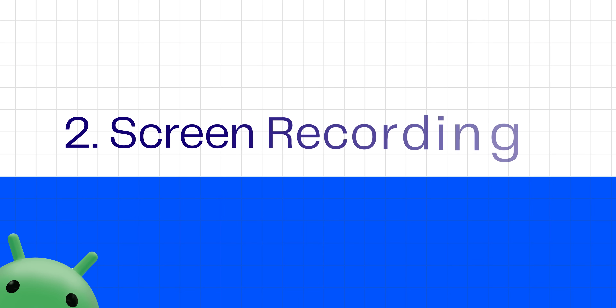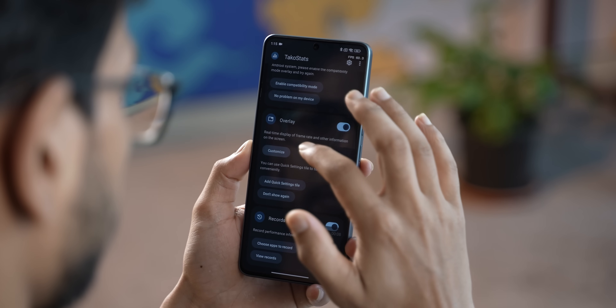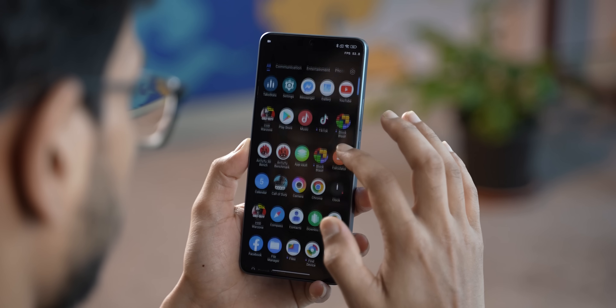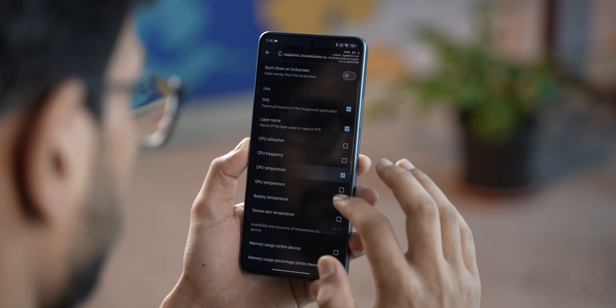Screen recording is getting a lot more private on Android 15 too. You know how when you're trying to screen record something and you get a notification from some other app, or you accidentally switch to a different app that you don't want in the recording and you have to start recording once again? Well, Android 15 has a genius solution for this. Instead of recording the entire screen, you can now choose to record what happens inside one app only.